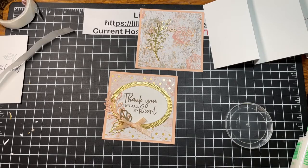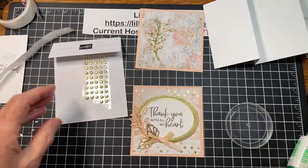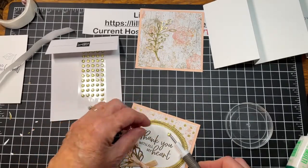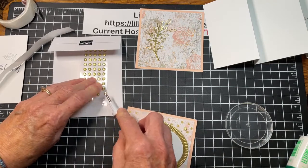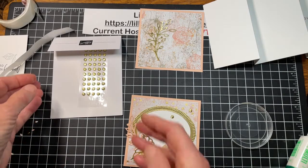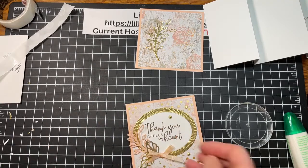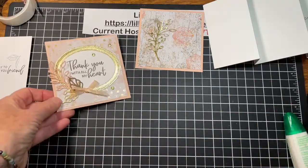I still have some of those gems that are sold out — we might as well use them! If you don't have these and you're wanting to recreate this card, we have other gold embellishments as well, or you could choose something altogether different. So we'll put one here. I do love these embellishments; I'm hoping they sometime bring some more back. So now we have our pieces all made and we can just assemble our card.